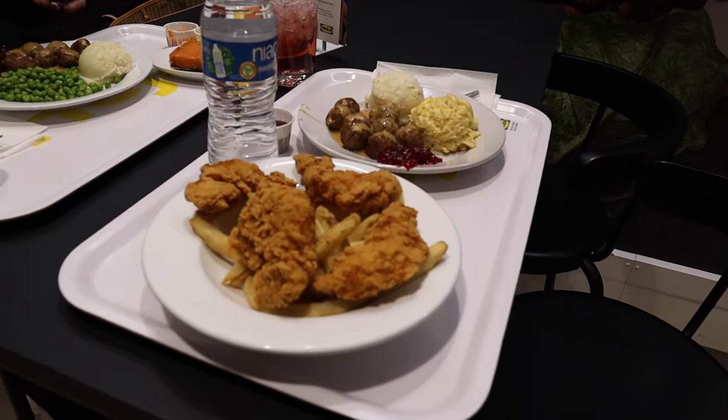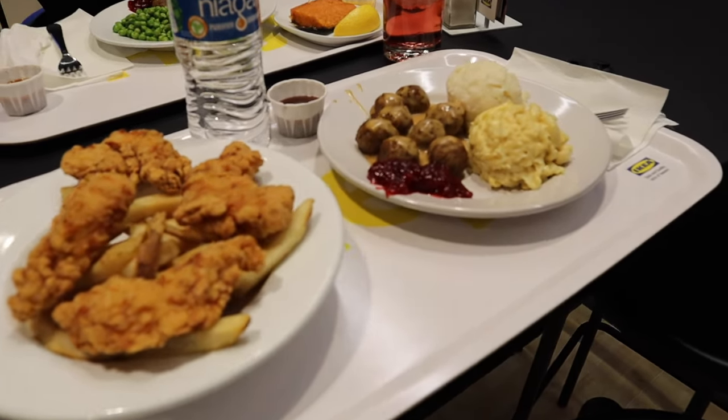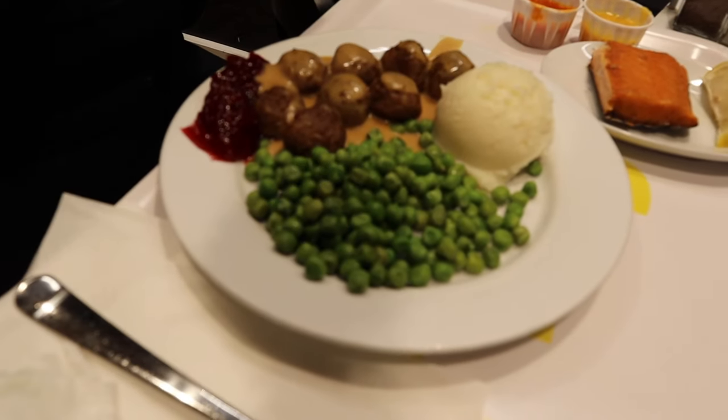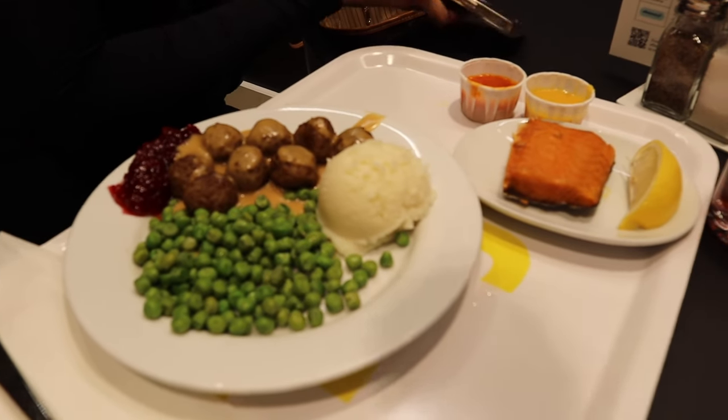So this is what it's looking like. We're gonna show your plate. It's your first time having it? Yes, this is my first time having it.